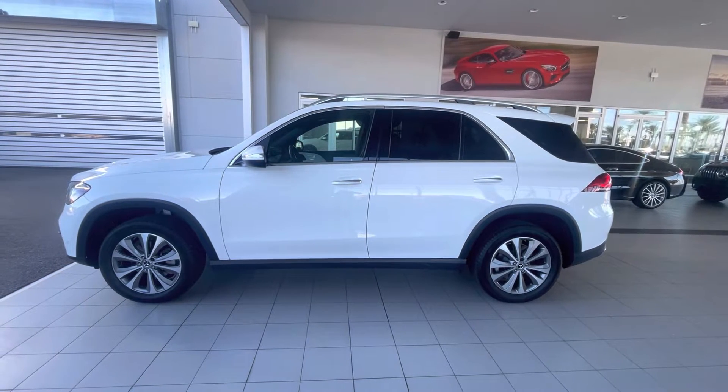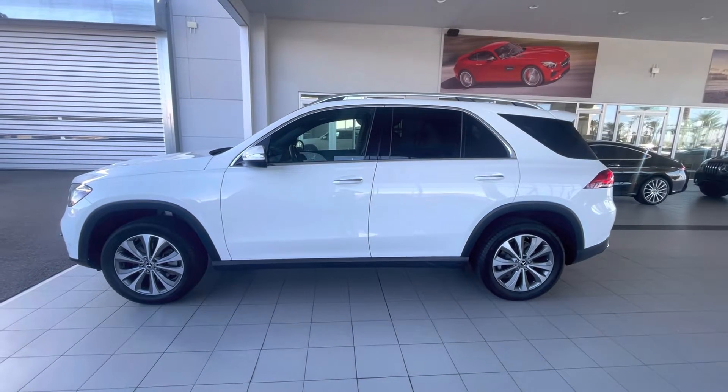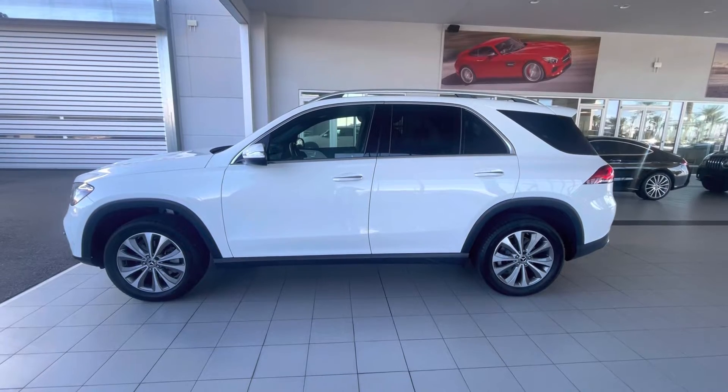Hello, I'm Jamie with Mercedes-Benz Gilbert, Arizona, and our 2022 Mercedes-Benz GLE 350.